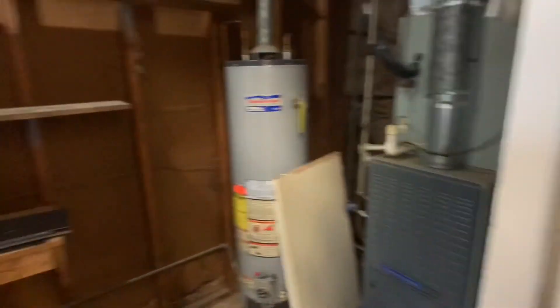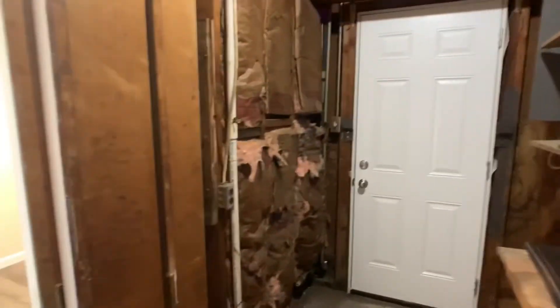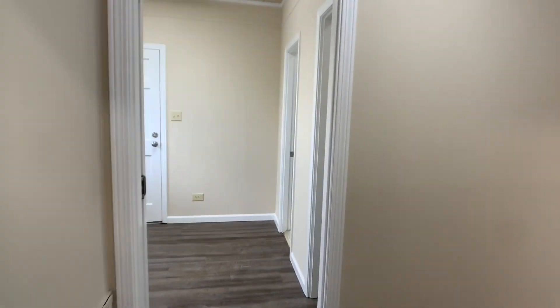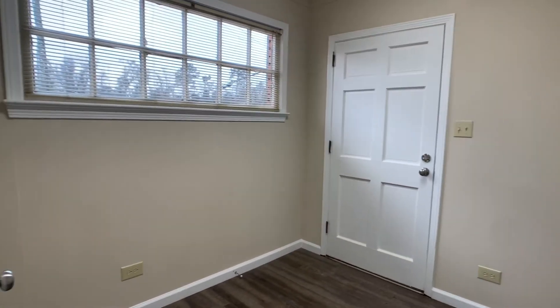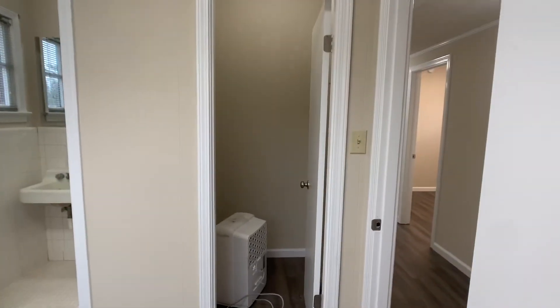Behind this room through a pocket door is a storage area with the water heater, air conditioning unit, and some shelving. There is a back door here if you need to come and go from that area — it's not a finished space, but useful for storage. The fifth and final office has a door to the front of the building out to the main road, a high upper window, an exterior door, and a good storage closet.